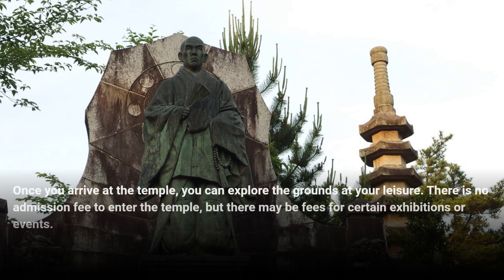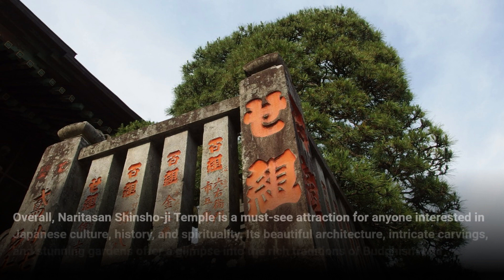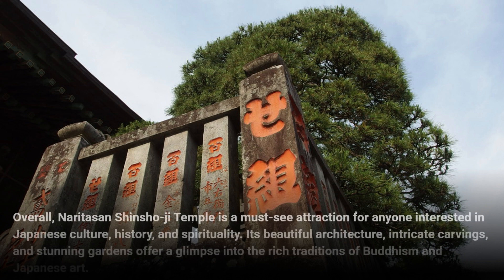Once you arrive at the temple, you can explore the grounds at your leisure. There is no admission fee to enter the temple, but there may be fees for certain exhibitions or events. Overall, Naritasan Shinshoji Temple is a must-see attraction for anyone interested in Japanese culture, history, and spirituality.